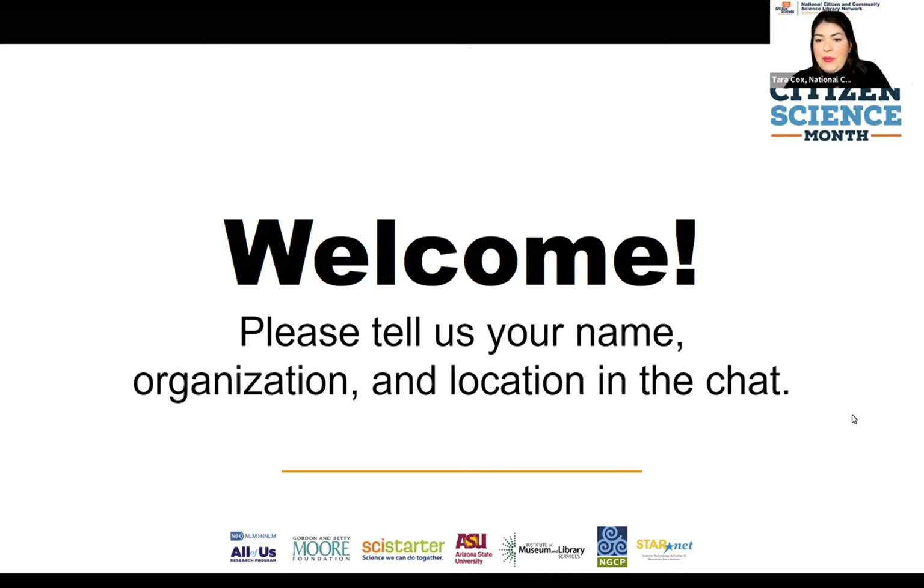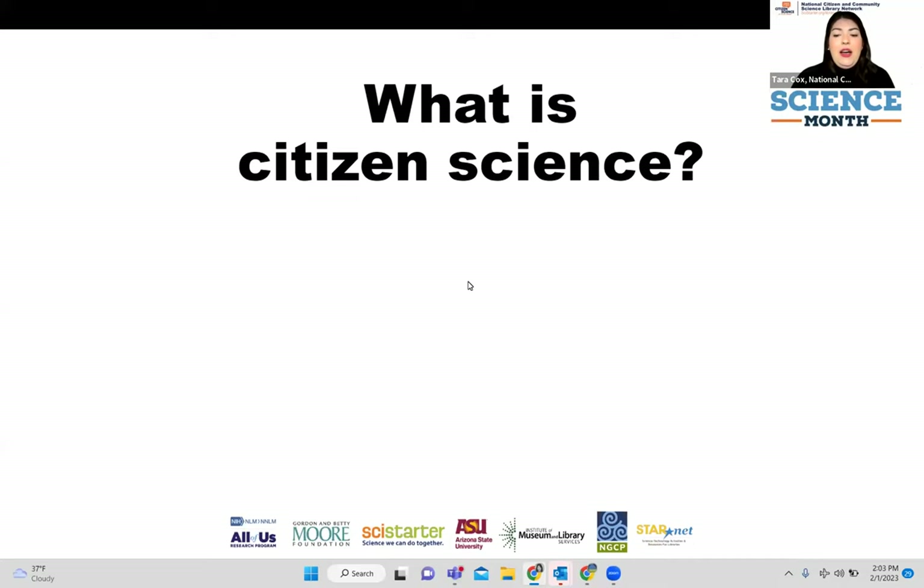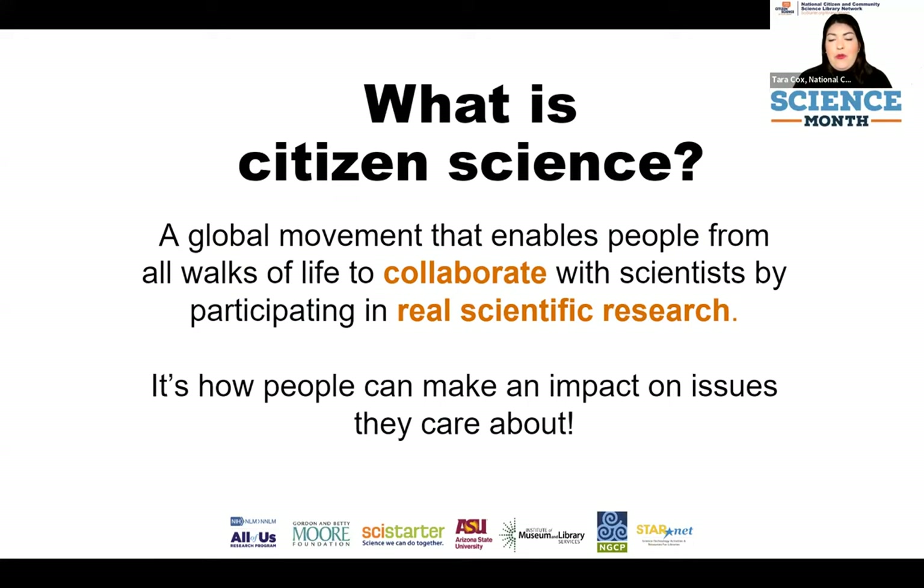For those who may not know what citizen science — or community science, as some folks call it — is, it is a global movement that enables people from all walks of life to participate in real scientific research in collaboration with scientists. It's how people are making a difference globally, from topics like Alzheimer's research to climate change to looking at local bird and pollinator populations. There's even an amazing citizen science project where folks swabbed their belly buttons and we learned there are thousands of new bacteria — couldn't have done it without citizen scientists.